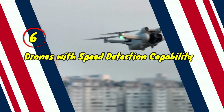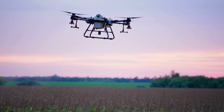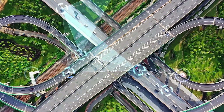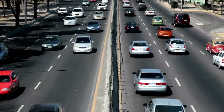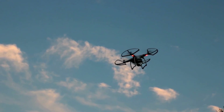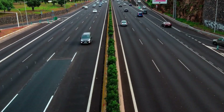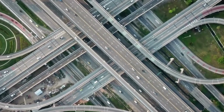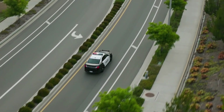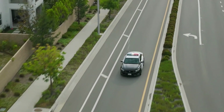Drones equipped with speed detection technology are transforming traffic monitoring and enforcement. These aerial systems can effectively monitor traffic flow and swiftly identify speeding vehicles from an overhead perspective. By providing a broader view of road conditions, drones enhance situational awareness for law enforcement, enabling them to respond more rapidly to dangerous driving behavior. This technology not only aids in apprehending offenders, but also improves overall road safety. Drones can cover large areas in a short time, allowing officers to manage pursuits more efficiently and make informed decisions in real time.